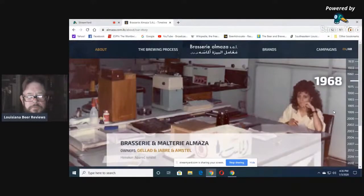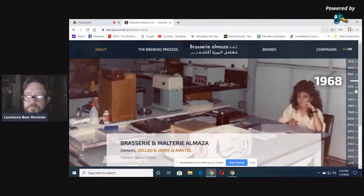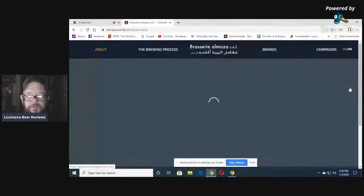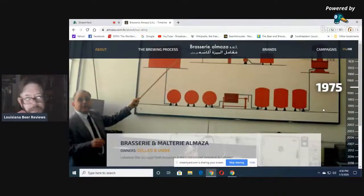1968: Heineken acquired Amstel. There's a woman working in the office. That was when Lebanon was still a nice country before the bad outbreak. 1975: Brasserie and Malta-Ri Almazza — the Lebanese Civil War damaged both breweries, and Bakhti introduced Heineken to Lebanon. They had the Civil War and they were trying to make beer with rockets going off and bombs.